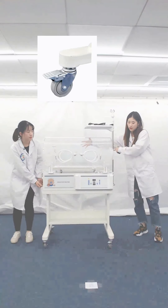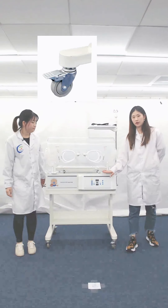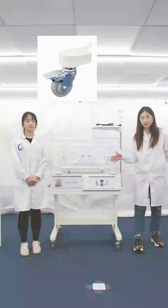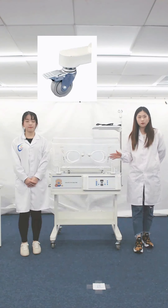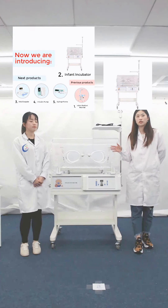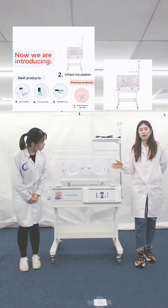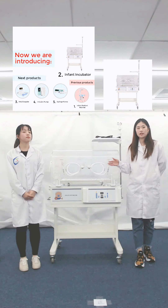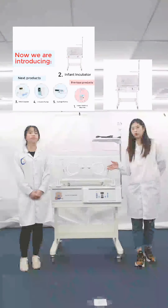Let's show our friends the control panel. To ensure the safety of our machine, it is equipped with eight safety warning functions. The first is the power failure alarm. The second is the air circulation alarm. The third is the sensor alarm. The fourth is the box temperature deviation alarm. And the skin temperature deviation alarm. The overtemperature alarm. The alarm for lack of water in the humidifying sink. The last is the independent overtemperature alarm.